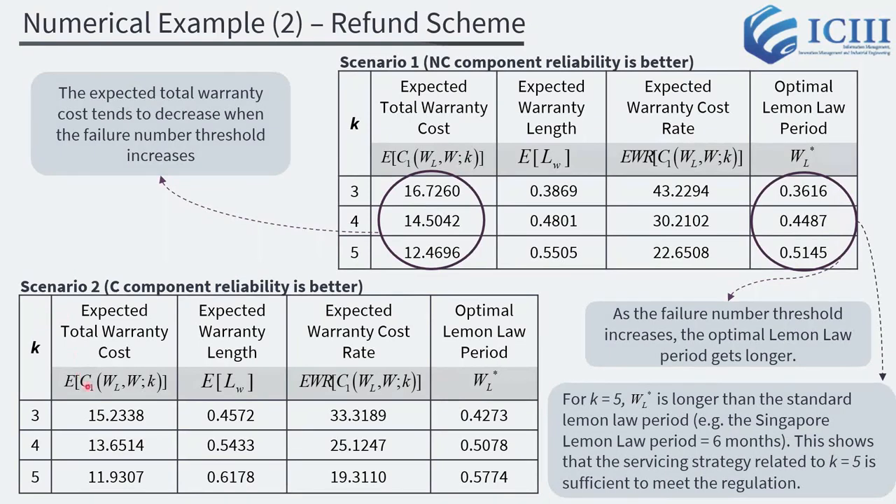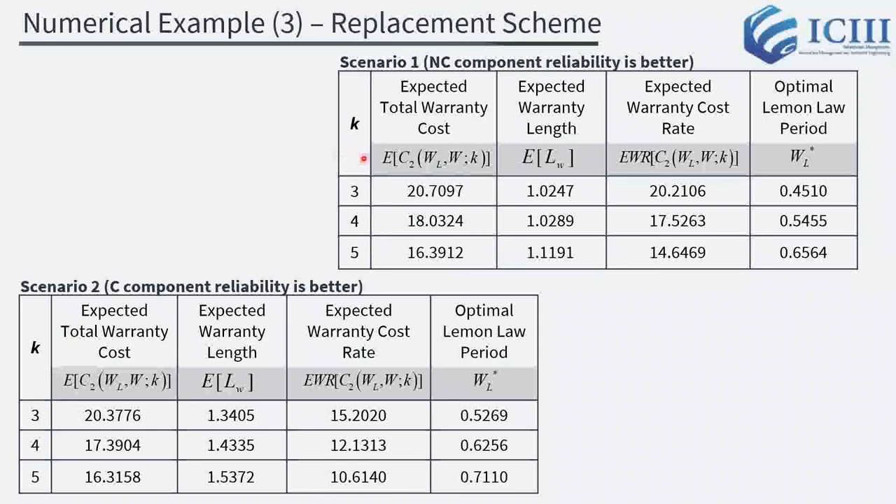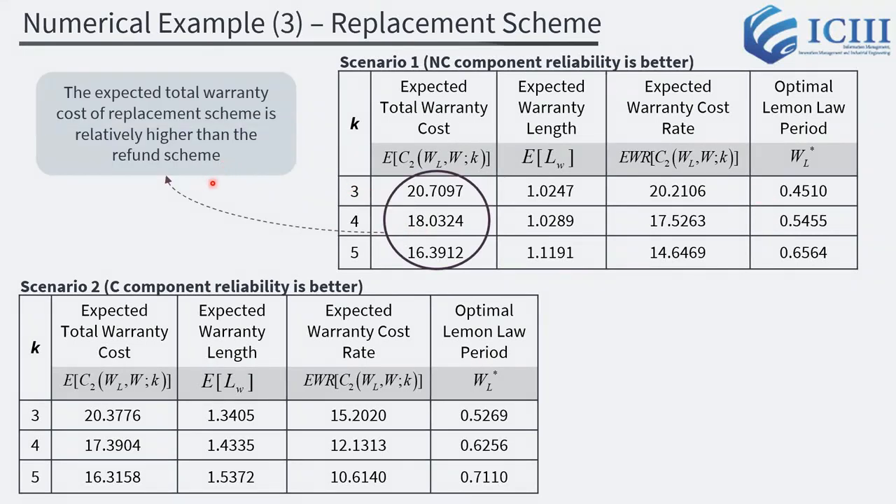Moreover, the results in Scenario 2, especially for the expected total warranty cost, are lower than Scenario 1. This is due to the C component having higher cost elements than the NC component. Similar patterns hold for the replacement scheme: the expected total warranty cost decreases and the optimal Lemon Law period gets longer as the failure number threshold increases. However, the replacement scheme has a higher expected total warranty cost than the refund scheme, due to the renewal process that occurs when the warranty period is renewed.